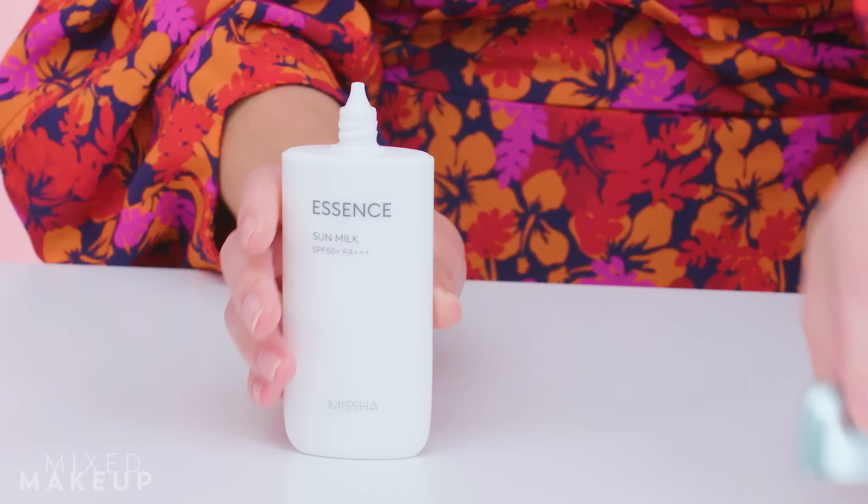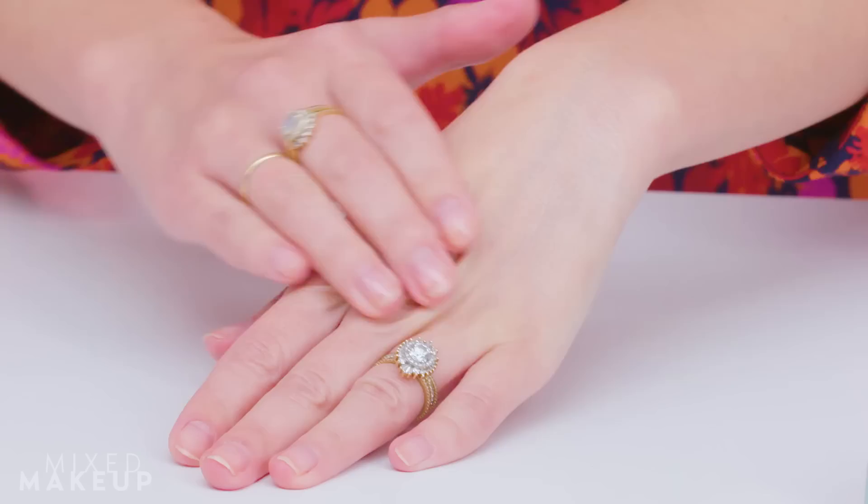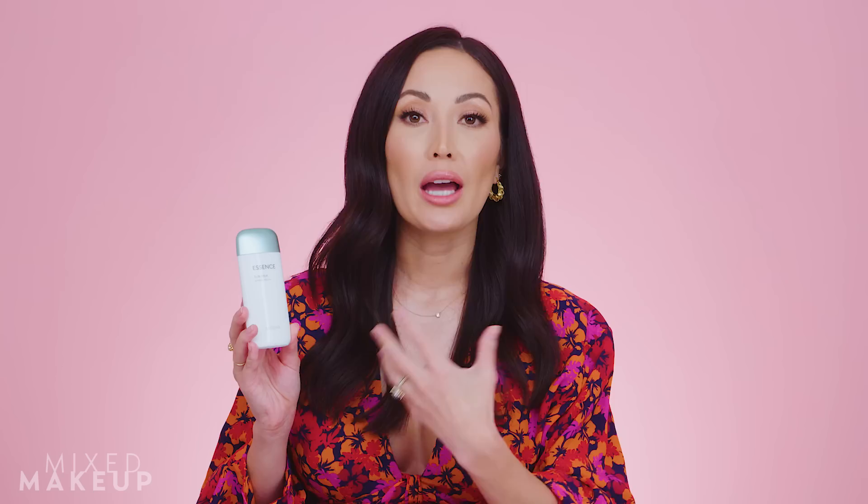This product is what got me started on Korean sunscreens. I would say this is probably the closest to the Beat Shield that you're gonna get of all the Korean sunscreens I've ever tried. It really truly feels like a serum — it says 'essence,' and essences are very light in nature, which is exactly how this feels.